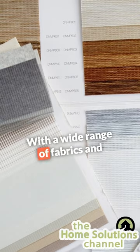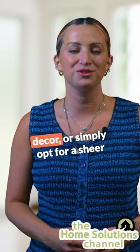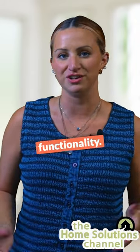With a wide range of fabrics and styles available, you can choose roller shades that add a textured splash to your home's decor, or simply opt for sheer functionality.